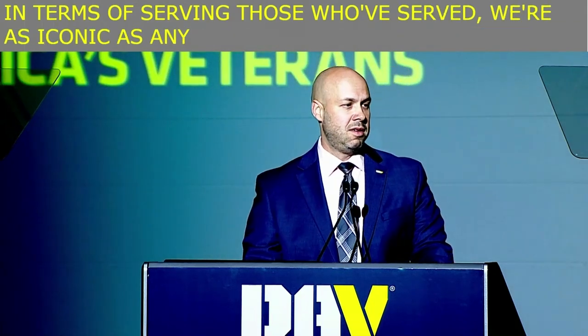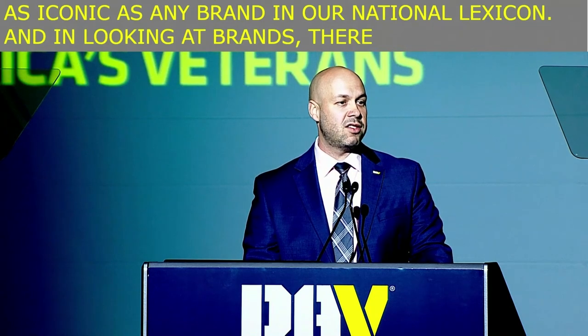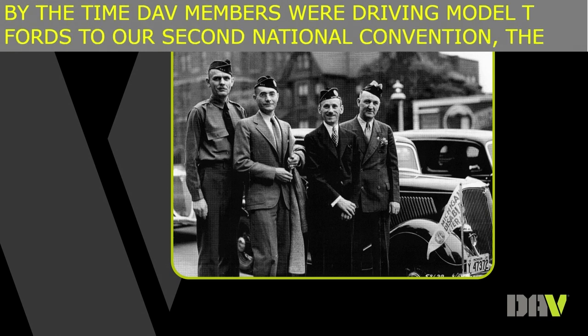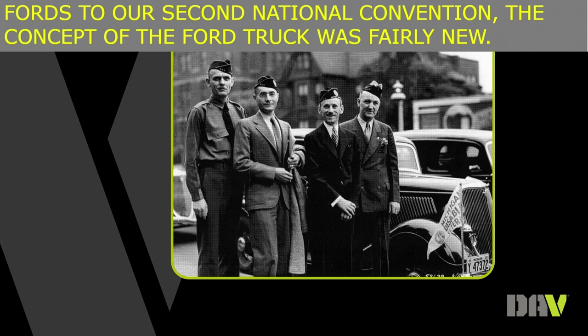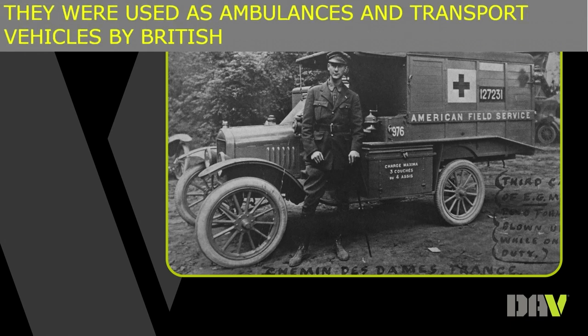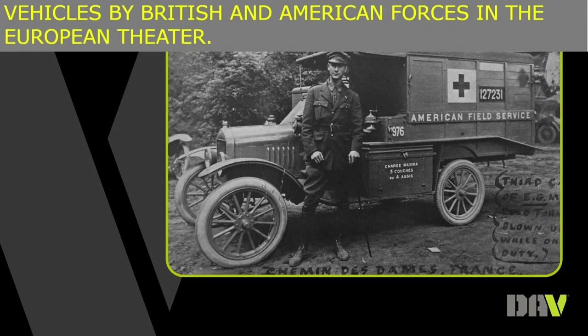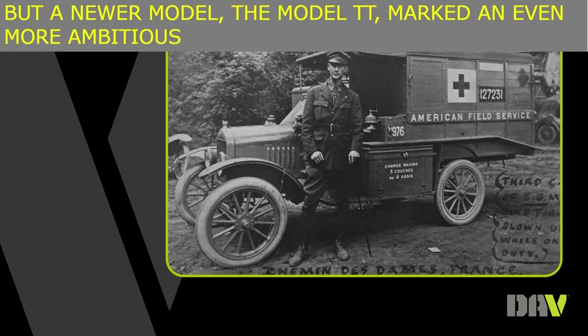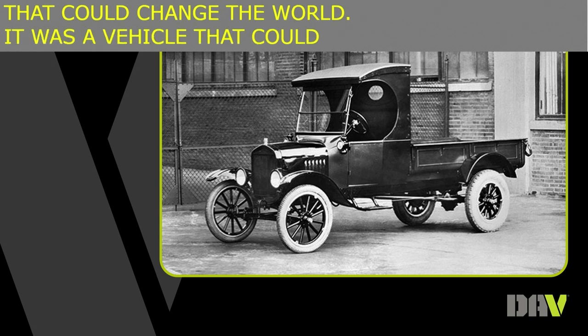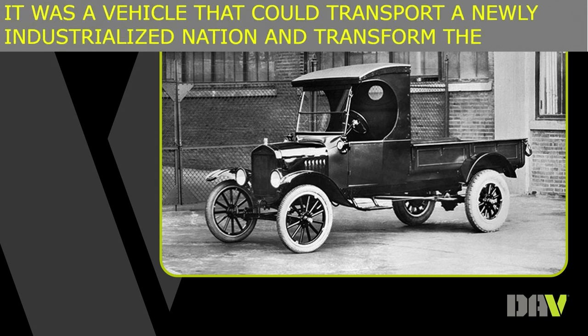In looking at brands, there are some comparisons we can make with one American brand that exceeds our longevity. By the time DAV members were driving Model T Fords to our second national convention, the concept of the Ford truck was fairly new. But to the veterans of World War I, it was something already very familiar and trusted — used as ambulances and transport vehicles by British and American forces in the European theater. But a newer model, the Model TT, marked an even more ambitious turn toward creating a vehicle that could change the world — a vehicle that could transport a newly industrialized nation and transform the lives of laborers and Americans of every stripe.